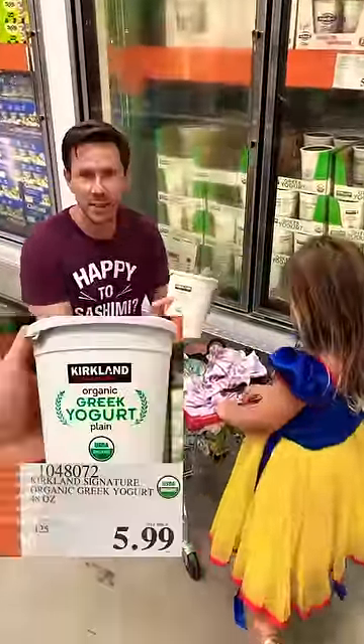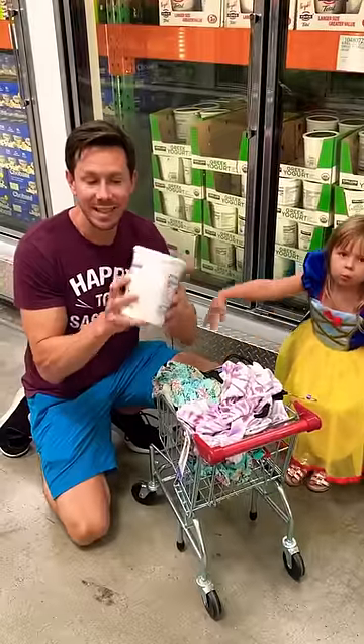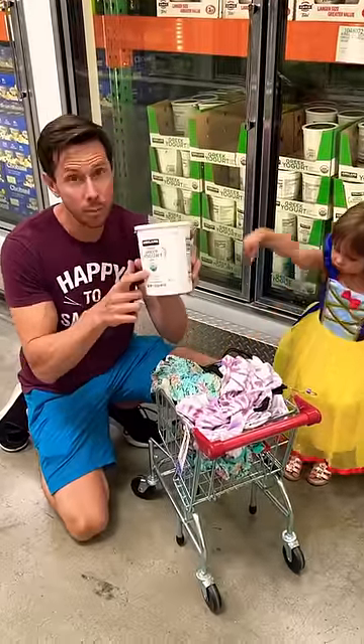This is the Bobby-approved yogurt. It's the Kirkland organic Greek-style yogurt. Greek-style yogurt is strained, which means it has less natural sugar and is higher in protein. Grab it.